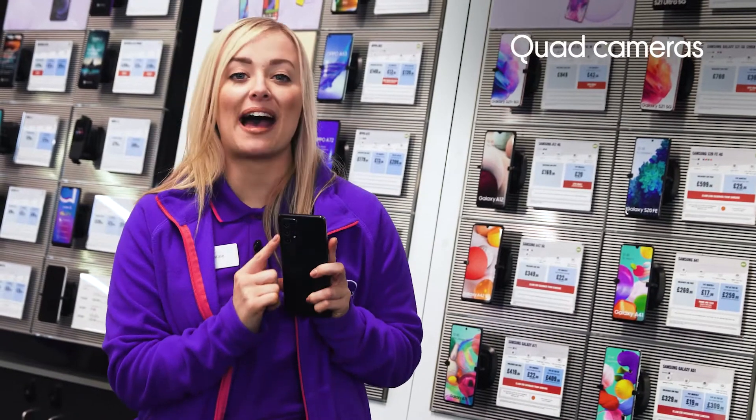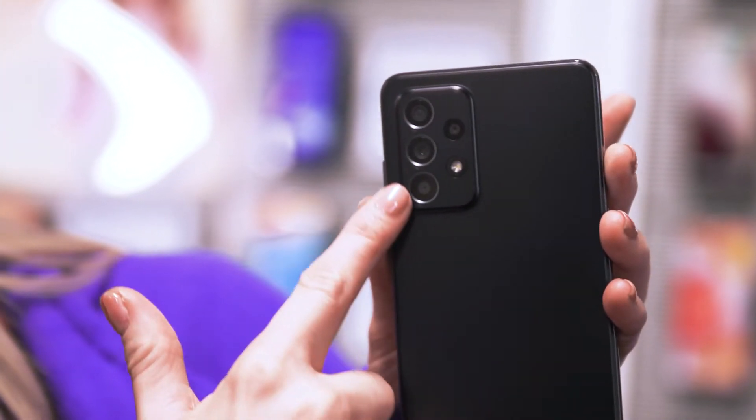With four different cameras on the back, you're not limited to just one angle to capture significant moments, so you'll be able to unleash your inner photographer and get really creative with your photography.